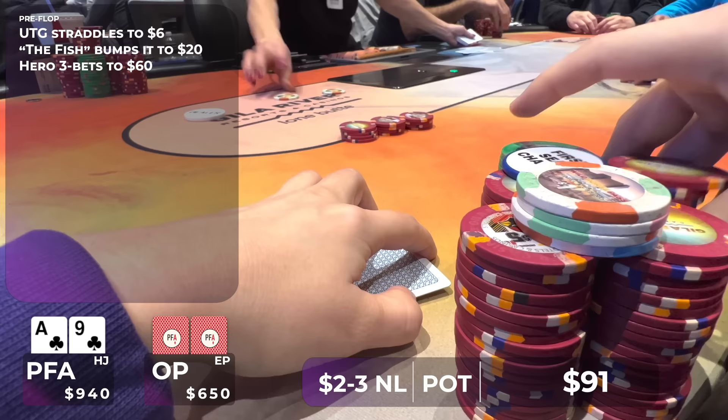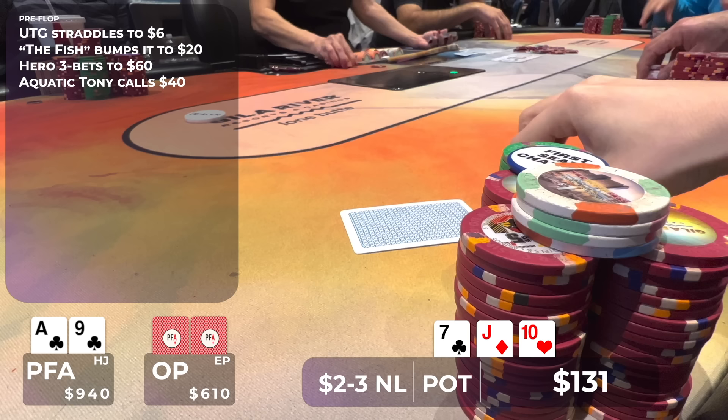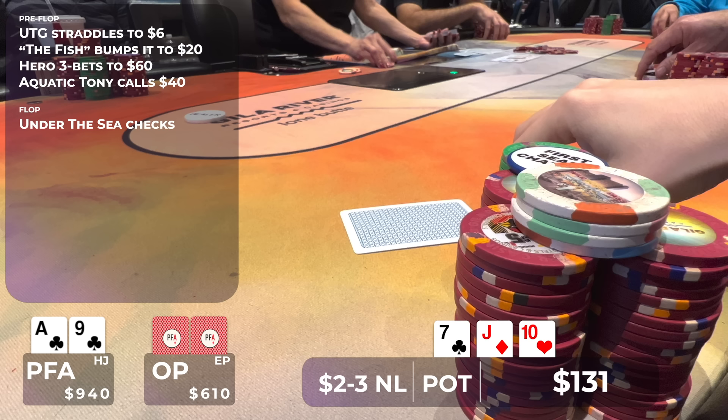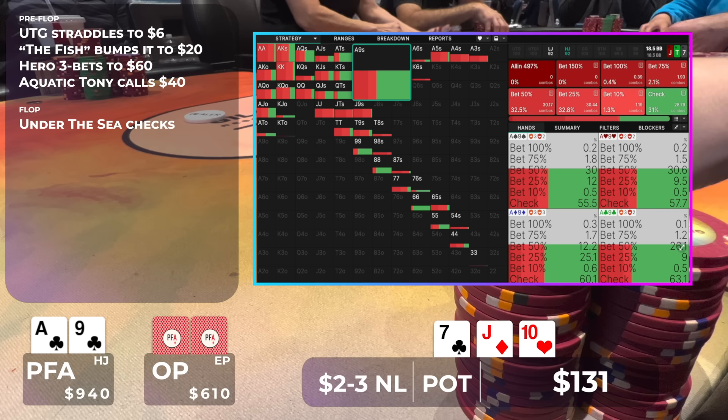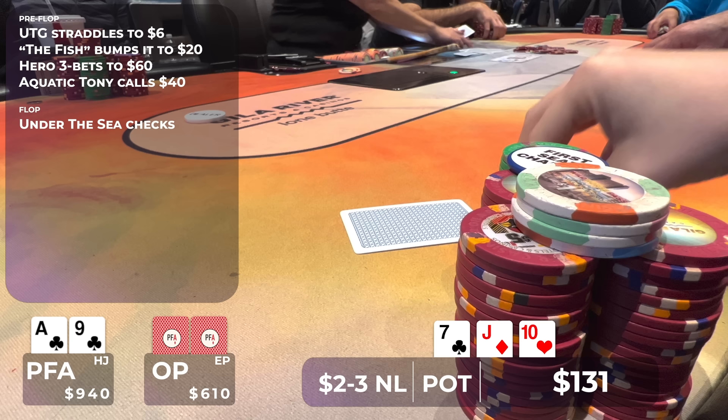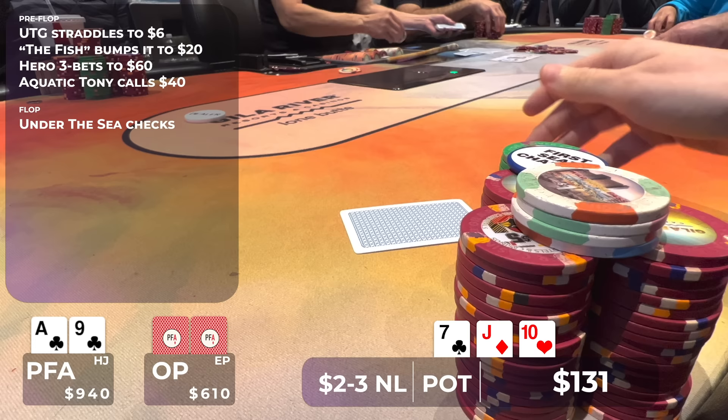Tony makes the call, so we go heads up to a flop of Jack-10-7 with one club. He checks it over to me. This board is kind of neutral for both ranges and somewhat dynamic, so this is not a board where we're going to be c-betting with our entire range. With our exact hand, ace-9 of clubs, it wants to be checking about 63% of the time and betting 50% pot about 26% of the time. We can pick up a lot of equity on certain turn cards or just turn a pair of aces, so I decide to check.